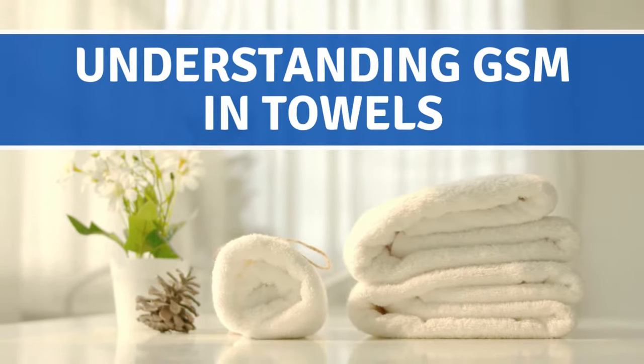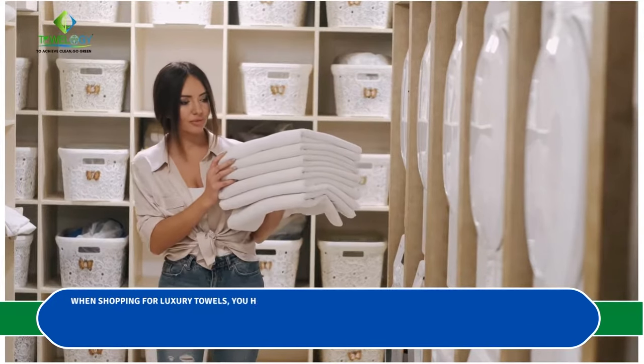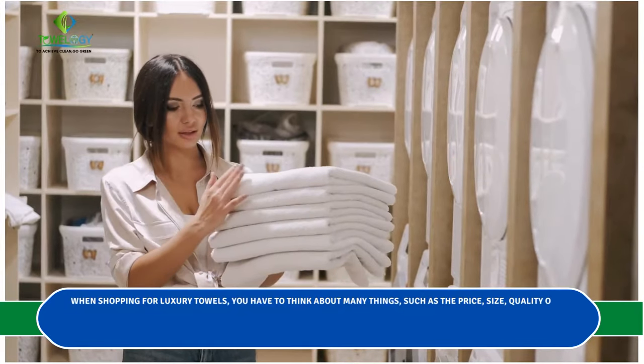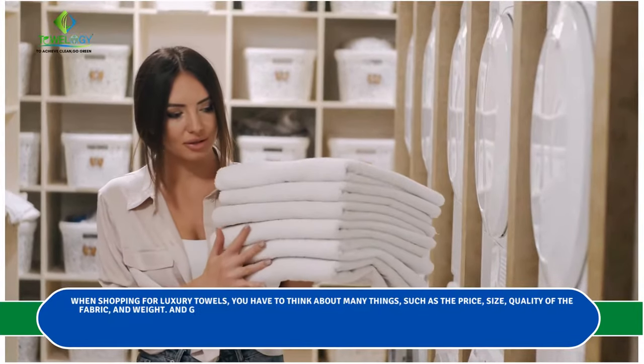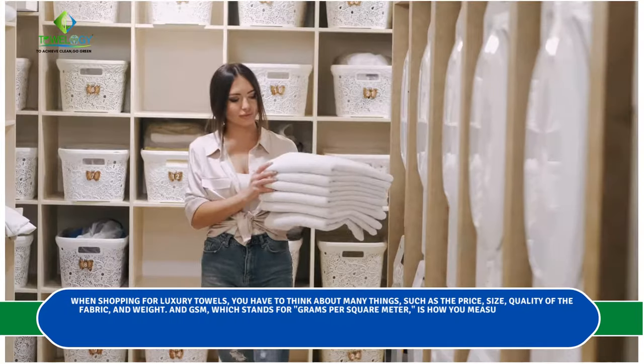Understanding GSM in towels. When shopping for luxury towels, you have to think about many things such as the price, size, quality of the fabric, and weight. GSM, which stands for grams per square meter, is how you measure how heavy a towel is.